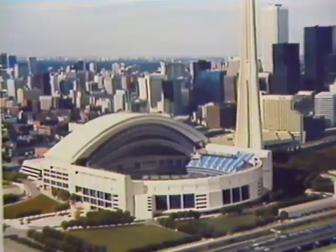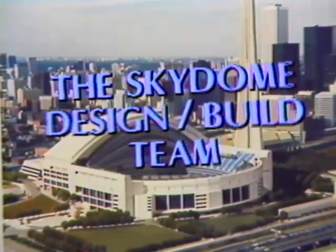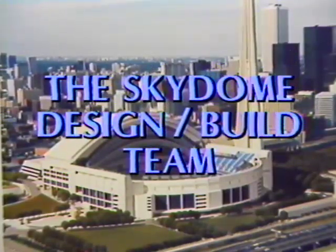It is being accomplished by real people and real companies whose expertise is producing this spectacular multi-use facility. We'd like you to meet the Sky Dome design-build team.